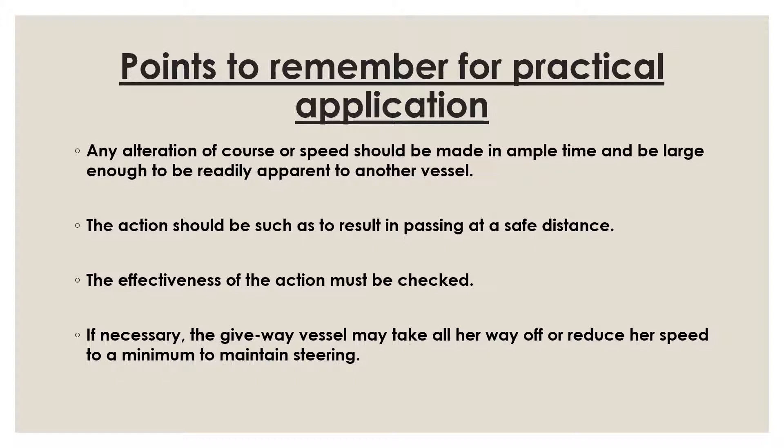Rule 16 says 'take early and substantial action,' while Rule 8 says 'take action that is positive, made in ample time.' Some of these phrases may seem vague — what does 'positive' mean? What does 'ample time' mean — 5 minutes, 10 minutes, 15 minutes before? These terms are intentionally broad to cover all situations. What you have to remember is: take as early as possible a substantial action. Taking early action means you detect the risk of collision early, which requires keeping a very active lookout.